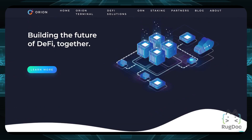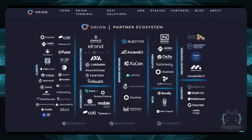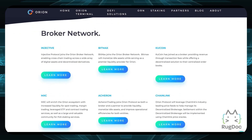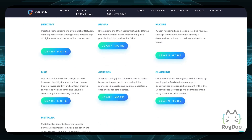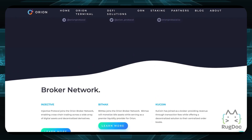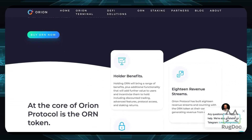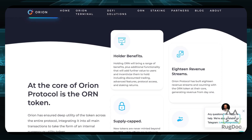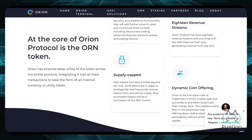Looking at Orion's partner page, they have a huge partner ecosystem with companies like Binance Smart Chain, Elrond, Polkadot, and many others you're probably familiar with. In their broker network, they're partnered with Injective, KuCoin, and Chainlink, showing they have a lot of backing. They also have their own ORN token, which offers staking, discounted trading, advanced features, and protocol access.